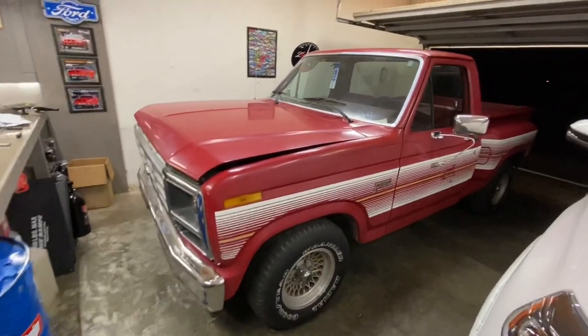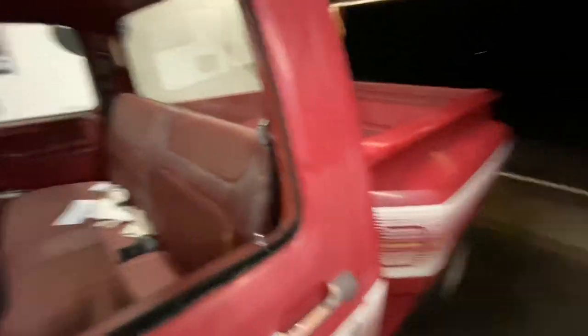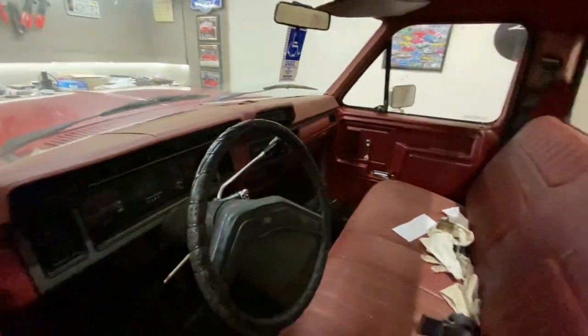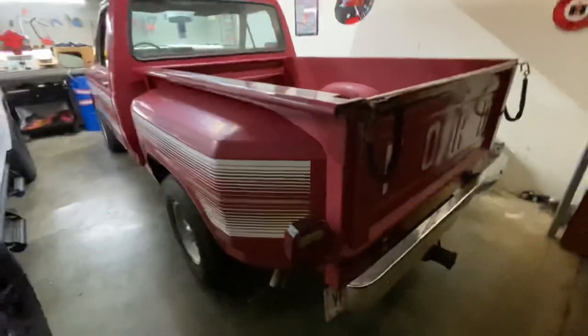There it is - 1985 F100. Got the retro stripes, cool wheels, it's a stepside single cab. It's an automatic for now but we're gonna change that - I promise when it blows up, which will be sooner than later, we're gonna put a manual in it, either a T5 or TKO.